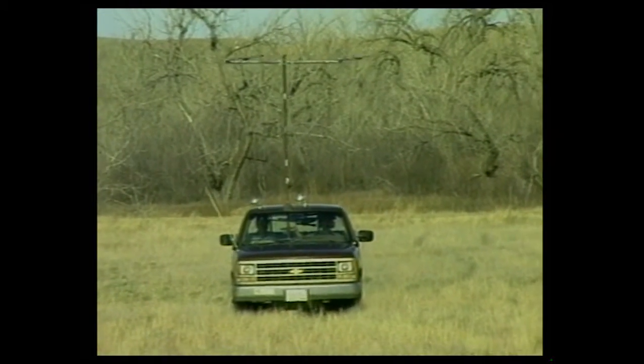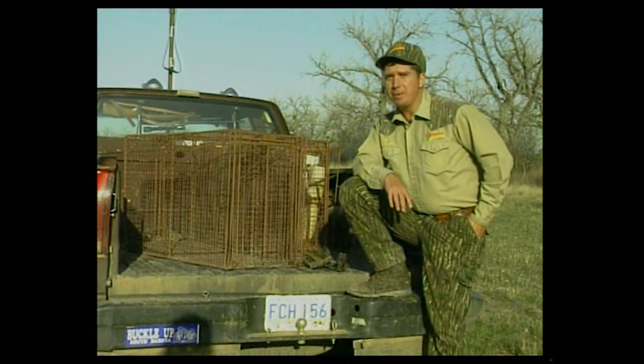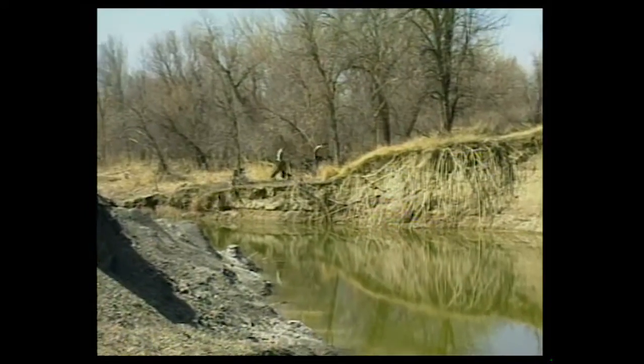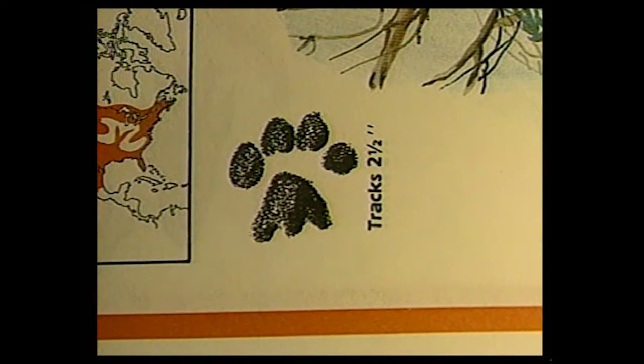Bobcats prefer fairly secluded habitat areas, so when John goes out looking for them he's going along stretches of the Bad River looking for wet, muddy areas where you can find bobcat tracks. In order to catch these cats to radio-collar them, he uses two types of traps.